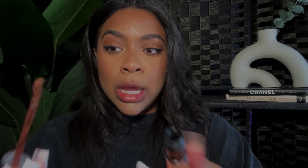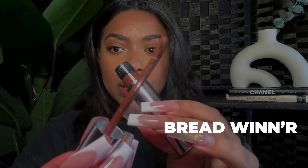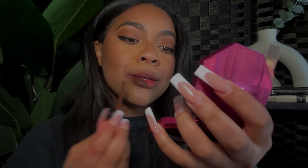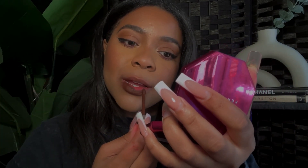We're moving on to the last bonus shade, which is Bread Winn'r. It is a brown — classified as a chocolate brown nude. This is already so much more me. I feel back to myself! It's a chocolatey brown kind of nude and I think I could wear it now.